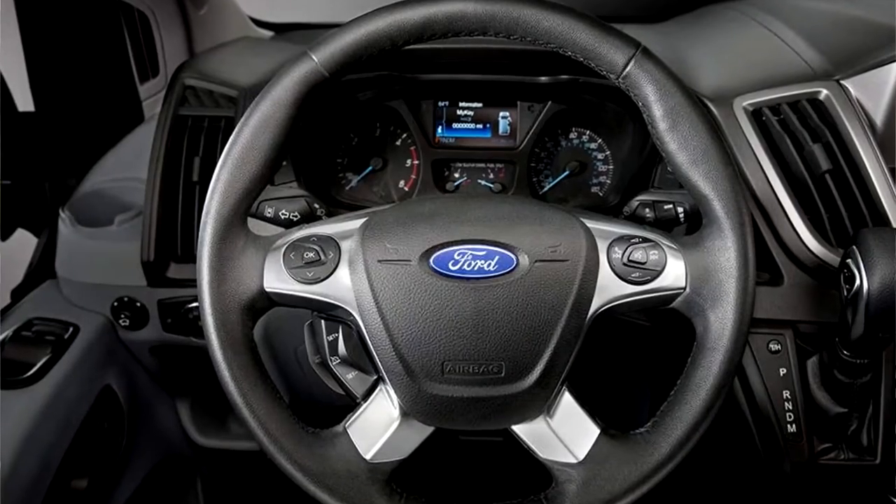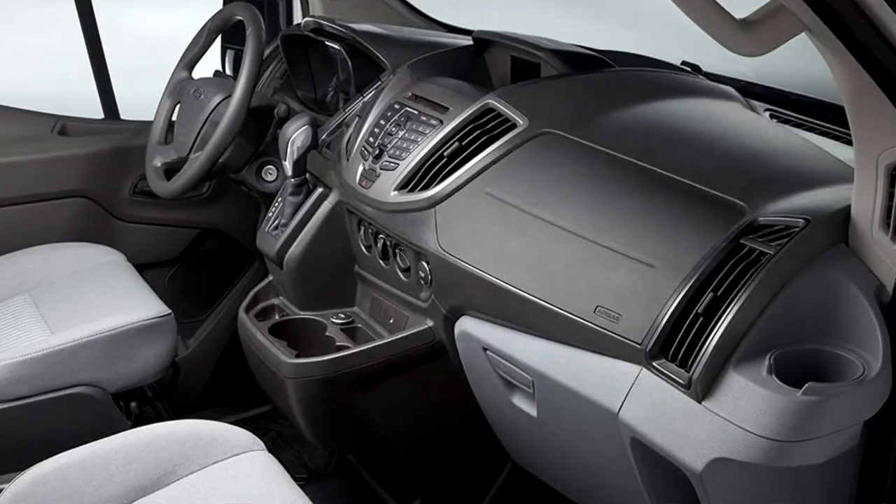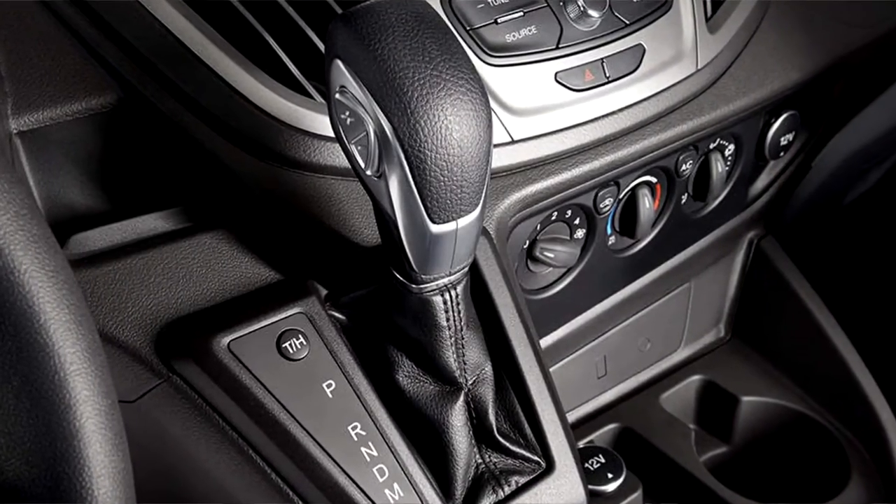The secondary controls in the Ford Transit van are conveniently located and very accommodating for adding hand controls, steering devices, and other accessible modifications.